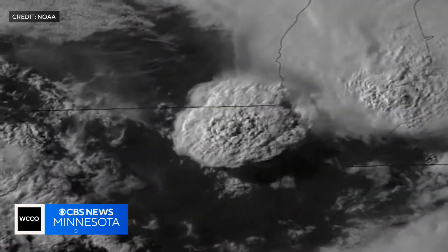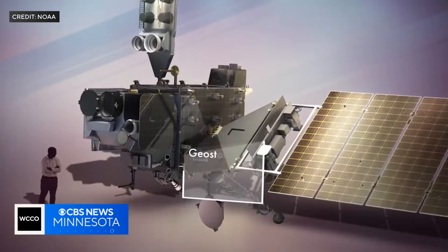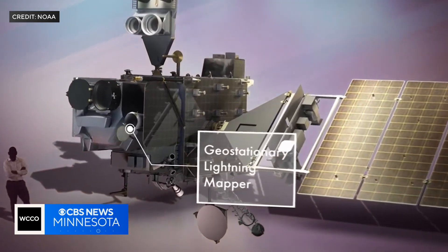That will help not just with hurricanes but severe thunderstorms, flooding downpours, fog, and even fires, thanks to the lightning mapper, which is also a part of the package.